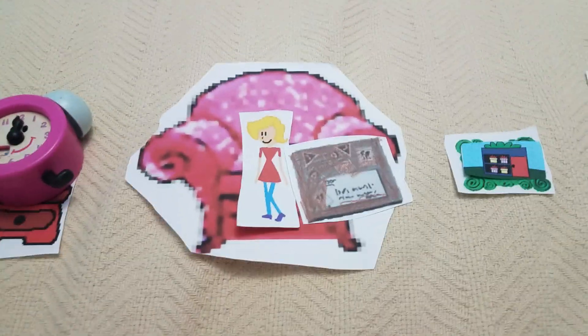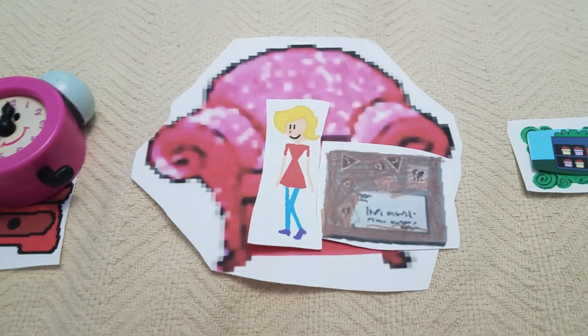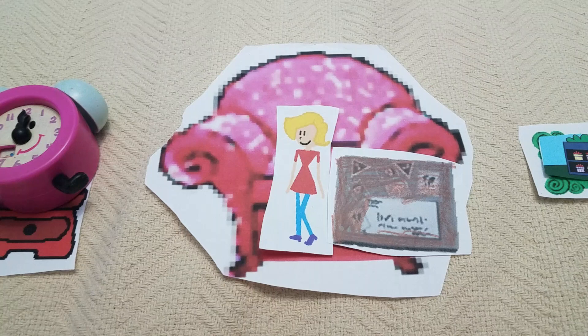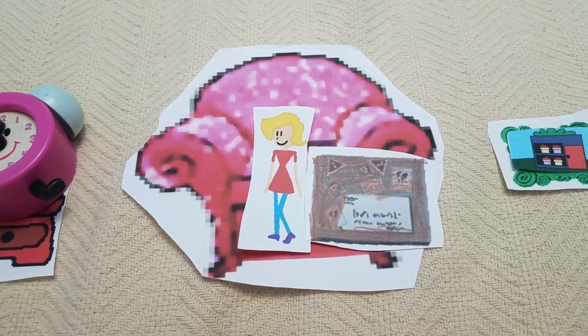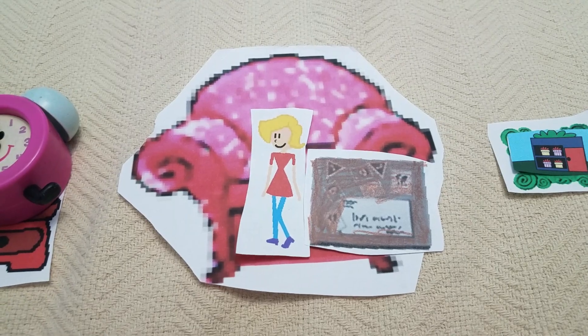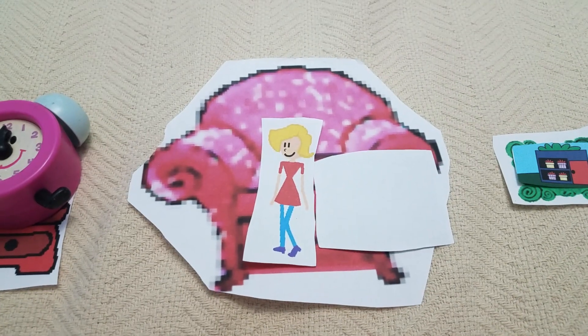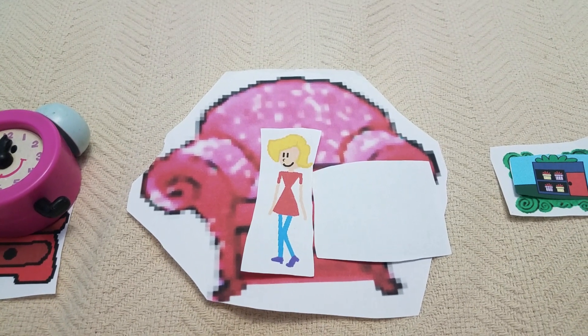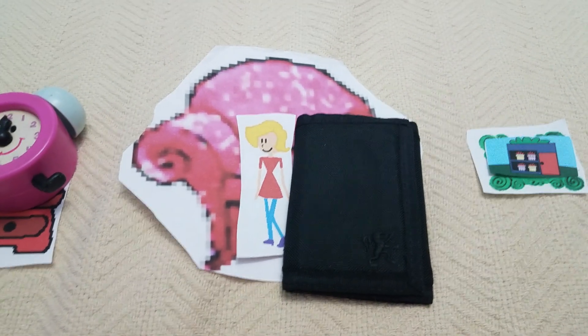We just got a package. I wonder what's inside. Wow, it's a wallet! I can use it to buy things.